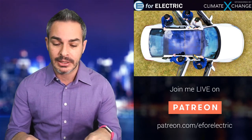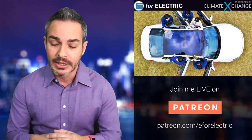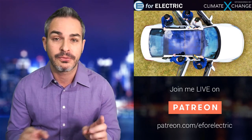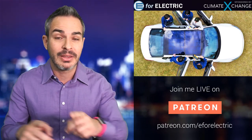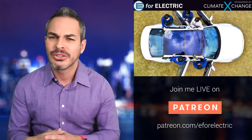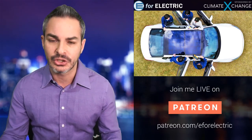Hyundai and Kia are sister companies and they're going to move forward with it. It is a little odd how they're rolling this out, because I think they're going to roll out first to their hybrids, then to their ICE cars, and then to their all-electric cars. Not quite sure why in that order, but nevertheless they're doing it.